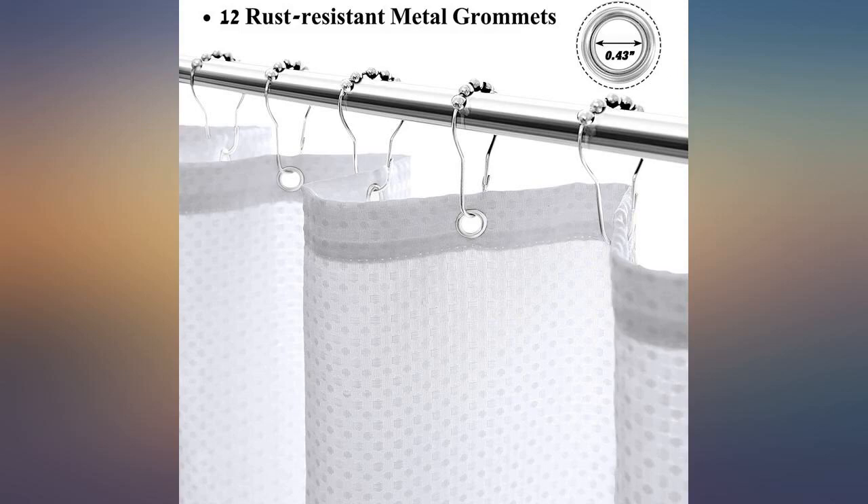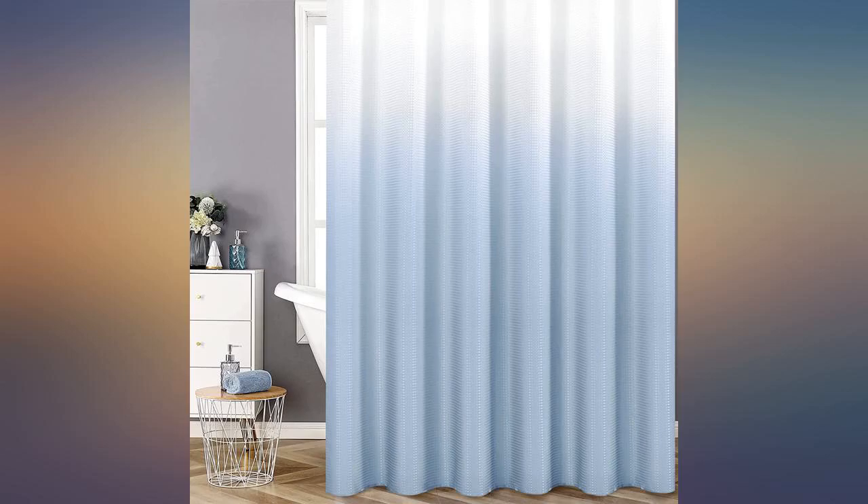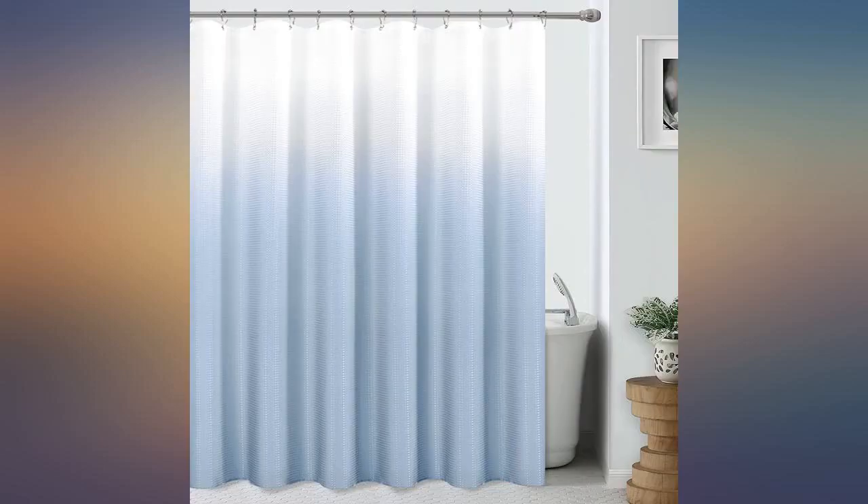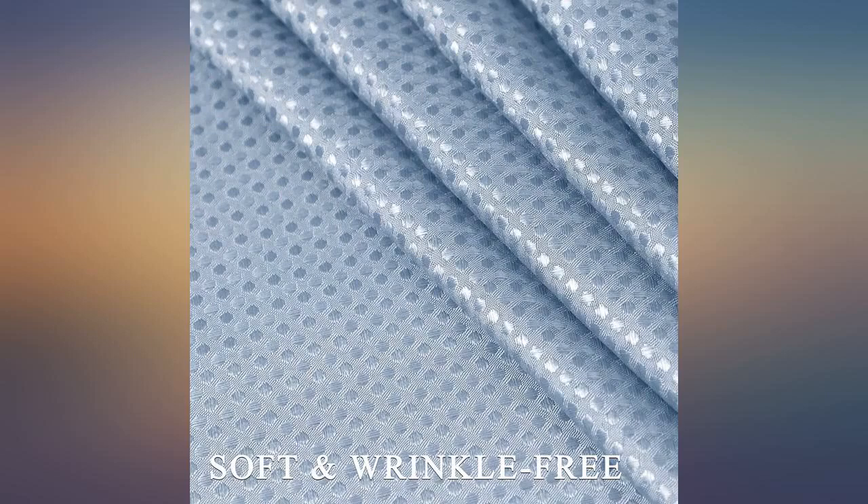I bought the grey fade curtain but when it came in it was almost a dark periwinkle blue. If I just walk in and not stare, it comes across grey. This shower curtain is lovely, but in real life it is a bit lighter shade of dark grey than I was hoping.